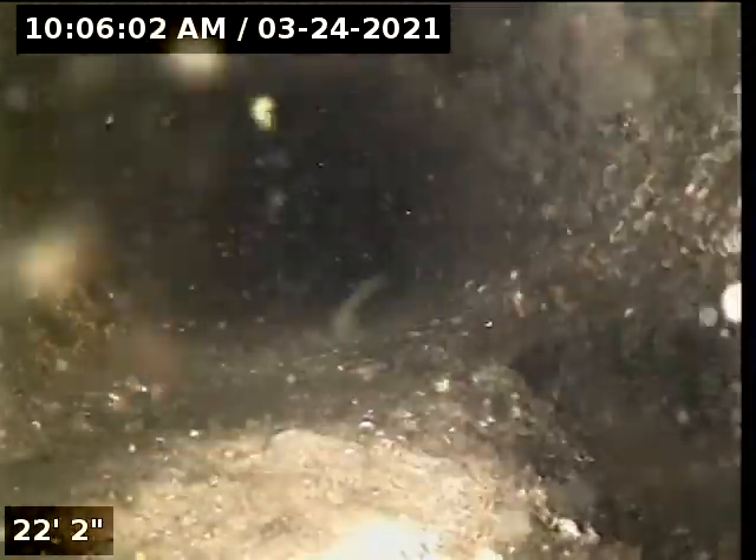We're in the sewer line right now, and it is completely underwater, which means it is clogged at the moment.